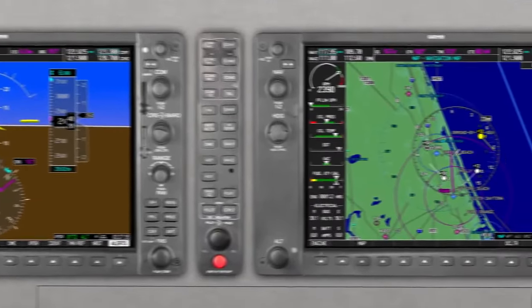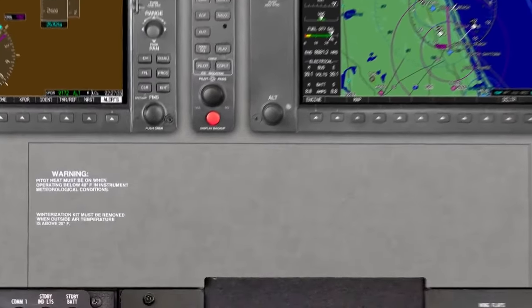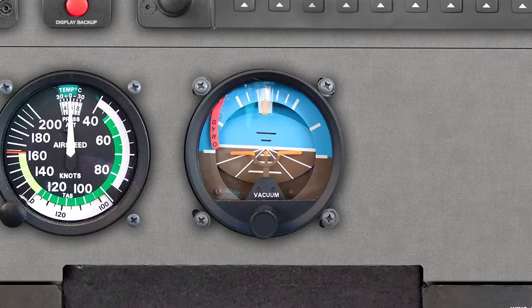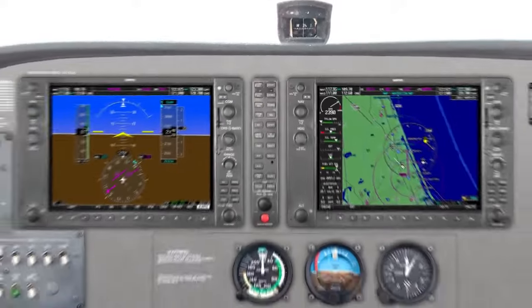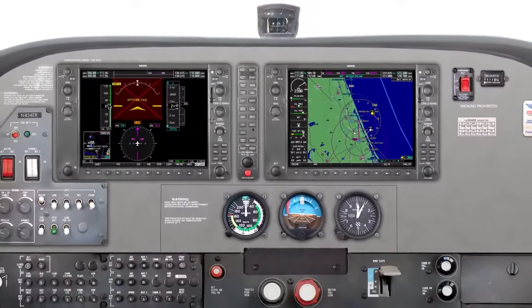Today's flight instruments are incredibly reliable. However, as part of FAA certification, aircraft must still have backup round dial instruments of the airspeed indicator, attitude indicator, altimeter, and magnetic compass. In case part of the G-1000 fails, the respective round dial instruments then become your primary source of aviating.